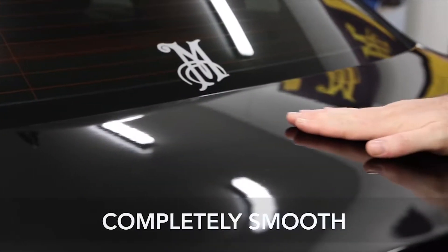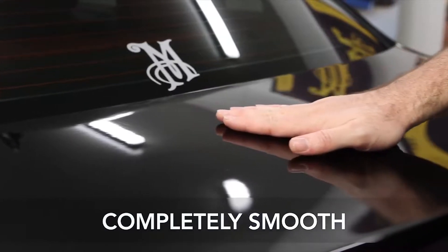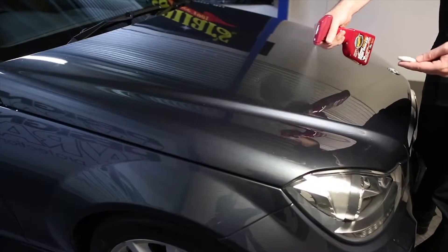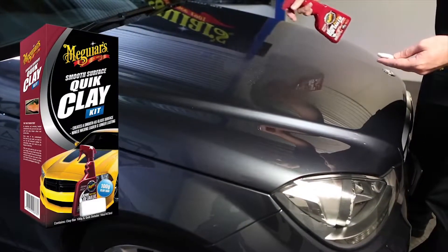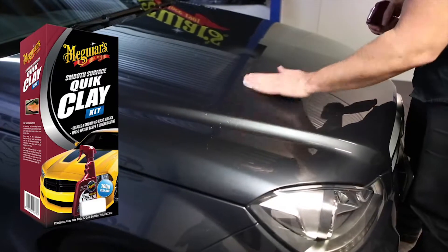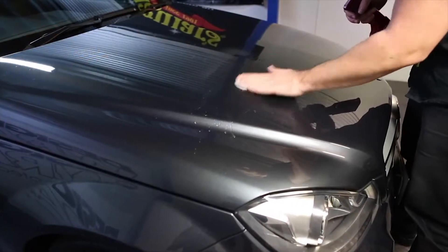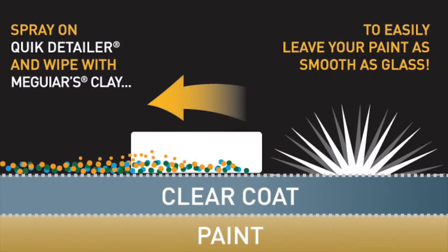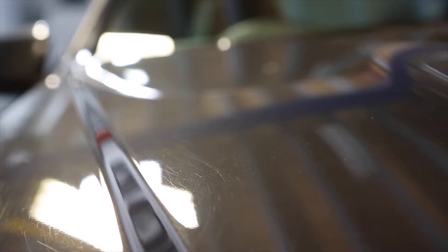Prior to application, surface prep your paintwork if required — you want it to be smooth to the touch to maximise durability. Meguiar's Smooth Surface Quick Clay is perfect for initial surface prep and periodic maintenance. It quickly and easily removes bonded contaminants that you typically can't see, only feel.